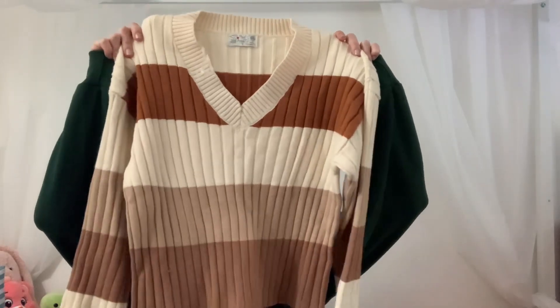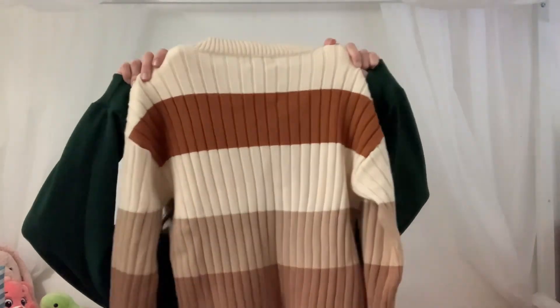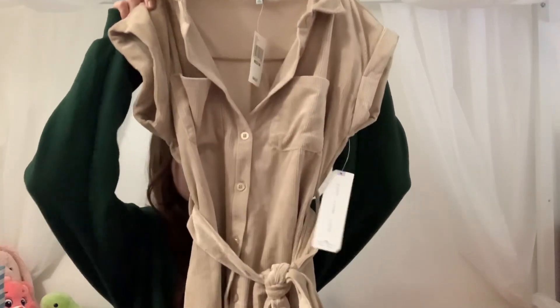The first thing I got is from Boscovs and it's just this orange, beige, and cream striped sweater. If you watch my other videos you have seen it before, and I think it complements my skin really well so I'm really excited to wear it.